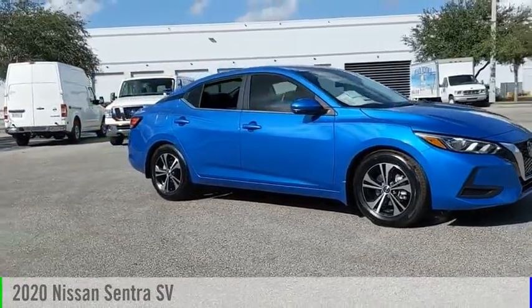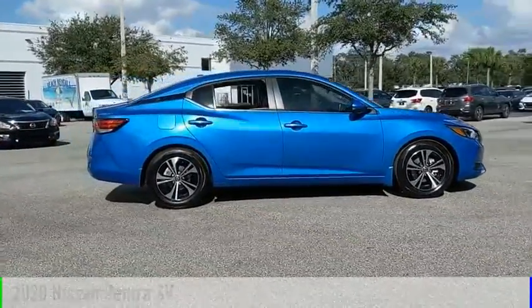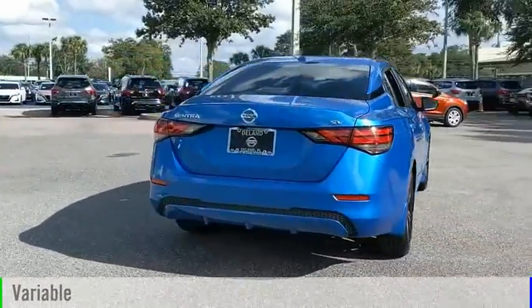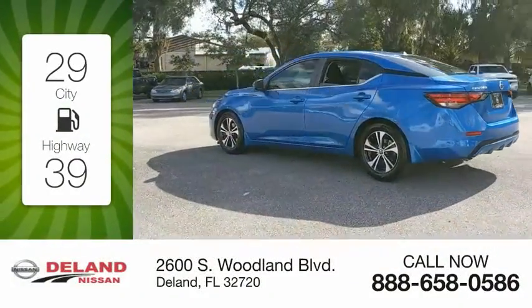Make a great choice today with the 2020 Sentra. This vehicle is powered by a front-wheel drive four-cylinder 2.0-liter engine and comes with a continuously variable transmission. Great fuel efficiency saves you money by requiring fewer trips to the gas station.